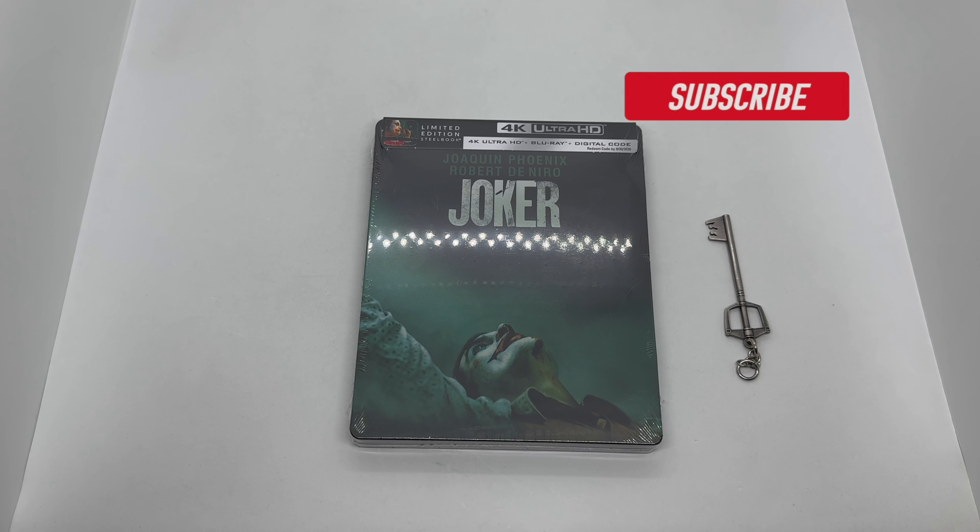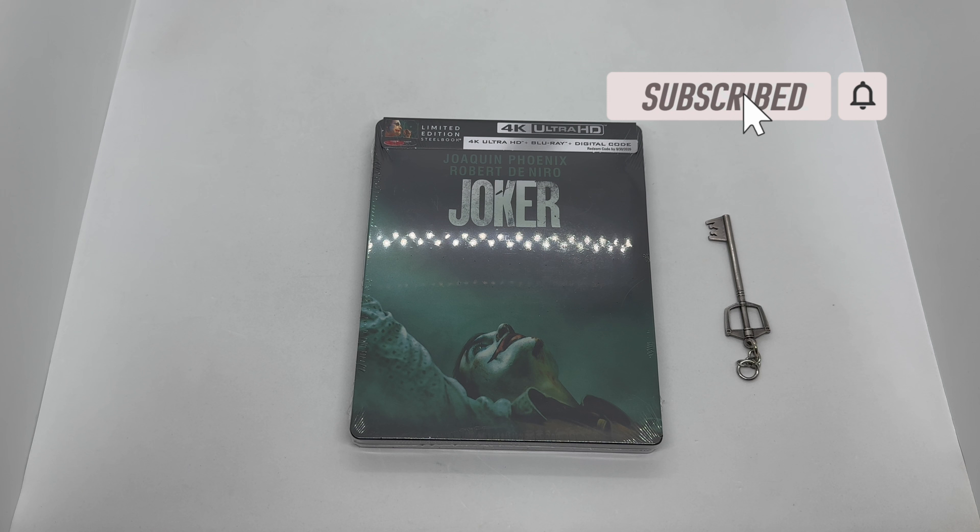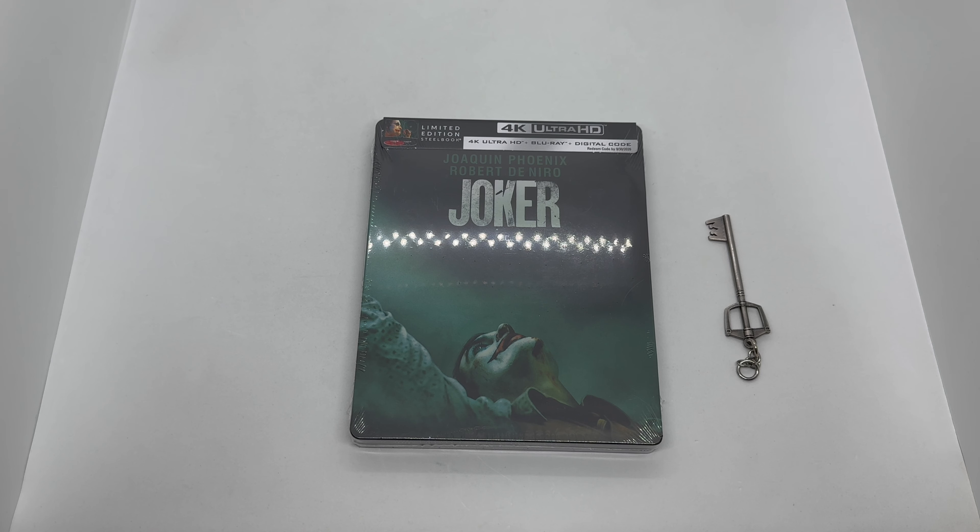Alright guys, Mark along me here with another unboxing for you today, and this time I got Joker. This is an only-at-Walmart exclusive steelbook, also available now at walmart.com or in store. I want to give a huge shout out to SDS for sending me this copy, so we're gonna go ahead and do a quick unboxing to see if this steelbook is worth picking up.